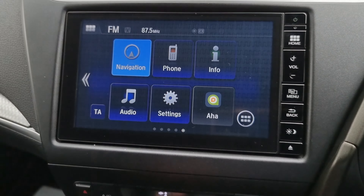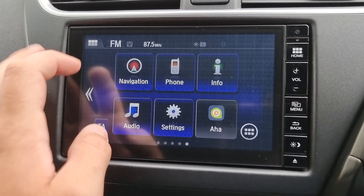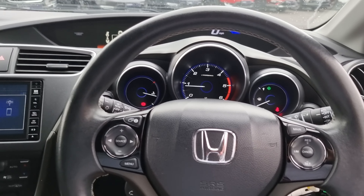We've also got your six-speed manual gearbox just here. We've got two front heated seats with dual climate control, and your seven-inch touchscreen display.